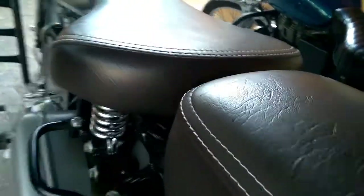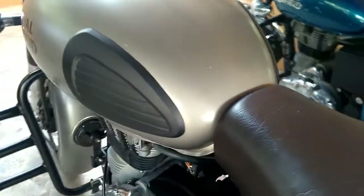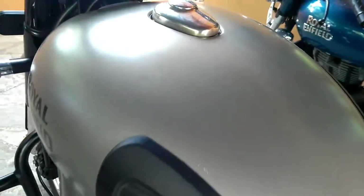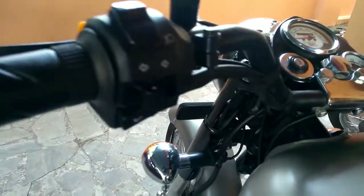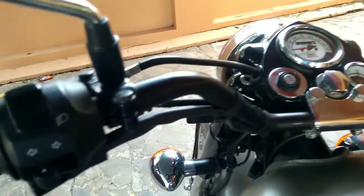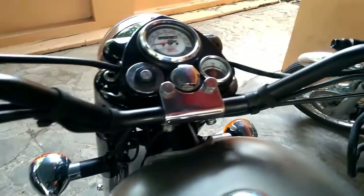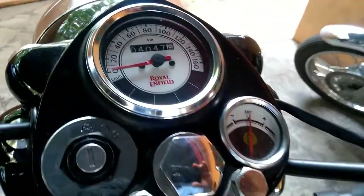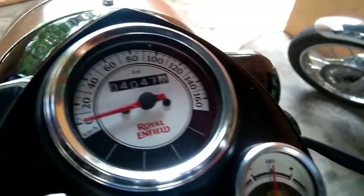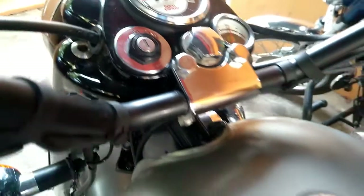The Royal Enfield Classic 350 Gunmetal Gray is powered by a 346cc single-cylinder, air-cooled engine that comes paired to a 5-speed gearbox. The carbureted engine puts out respective power and torque outputs of 20 bhp and 28 Newton-meters. The motor also gets an electric starter to ease up the task for the rider. The engine is BS4 compliant, which contributes to a slightly better fuel economy compared to the previous emission stage model.